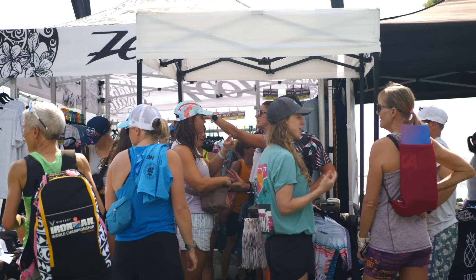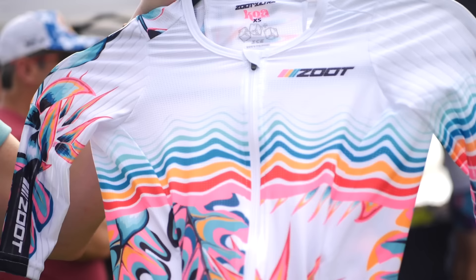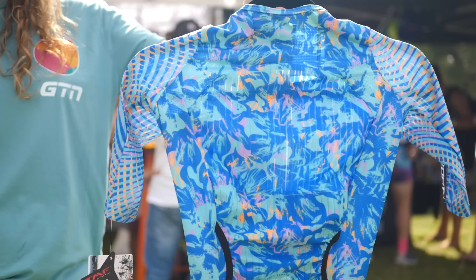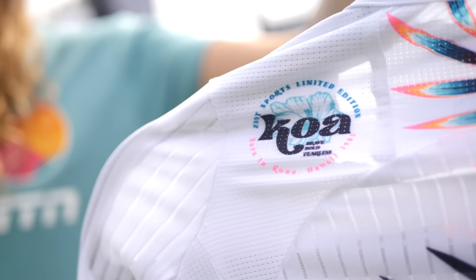I've just walked into the Zoot stand and spotted lots of beautiful designs. These two in particular are the Kona 2023 special. I have the P1 tri-suit, which is apparently their fastest tri-suit in their range, with unique designs just released. We've got the Koa Tropical — this white version with the beautiful flowers — and then the Koa Blue. I've been told apparently the blue would suit me better. Nice to see some snazzy stuff coming out, especially for this women's race.